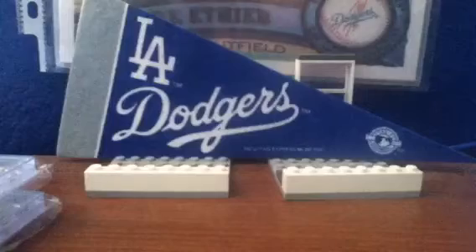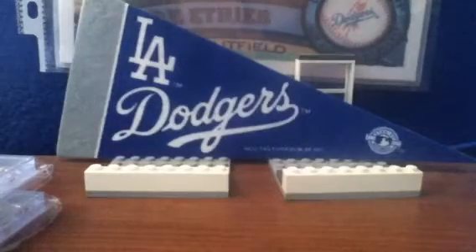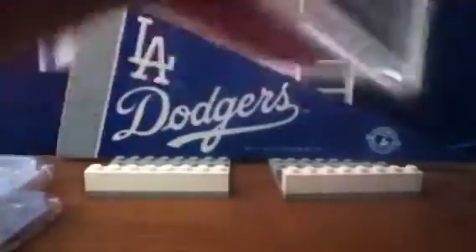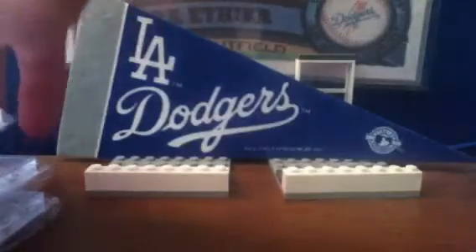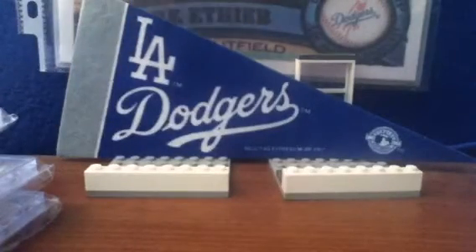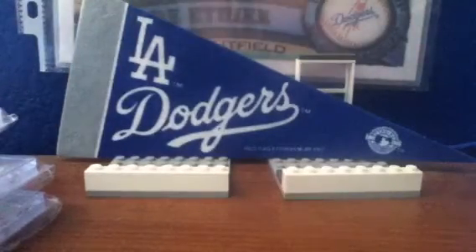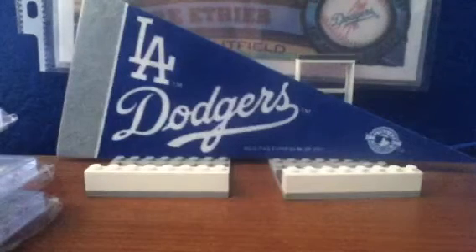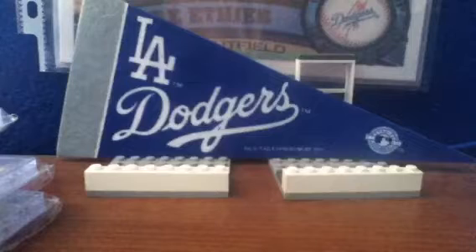Coming in at number 9, we have 2012 Triple Threads Andre Ethier Unity Jersey Gold, numbered 6 of 9. Got this from Taka Tanaka Giants — thanks, man. I got a bunch of these cards from all you great YouTubers out there. You guys really helped me out.